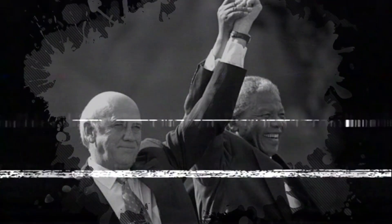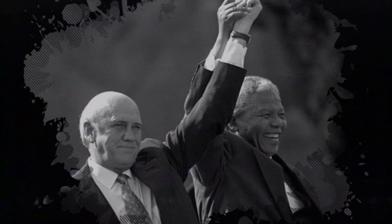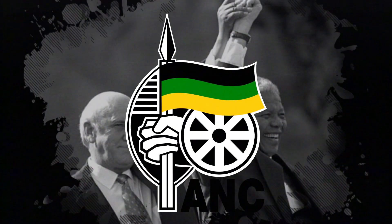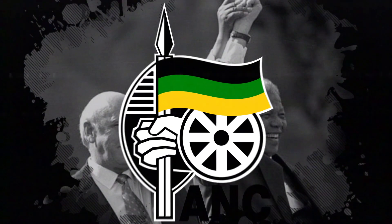He released Nelson Mandela after 27 years in prison, along with all political prisoners. In addition, he rescinded all Apartheid laws, and he lifted the ban on the African National Congress — a democratic political party whose primary mission is bringing all Africans together as one people to defend their rights and freedoms.